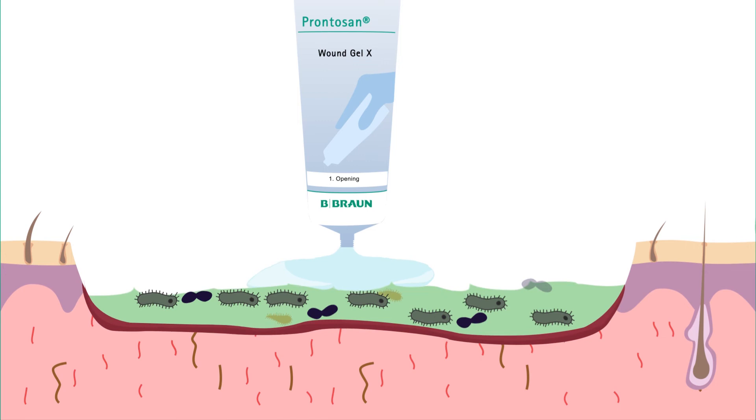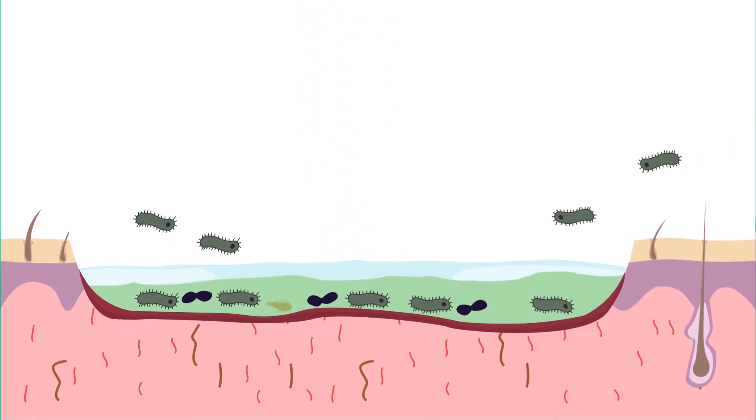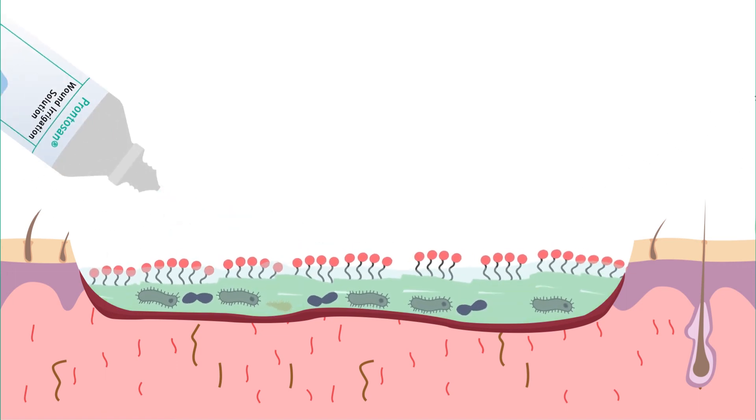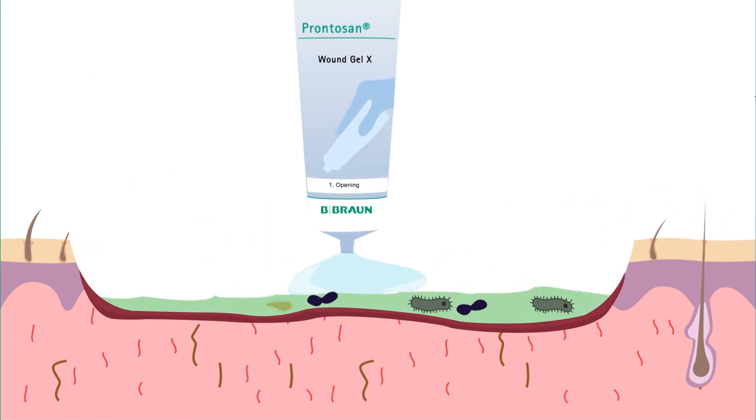Applying Prontozan wound gel extends the cleansing action and infection prevention until the next wound dressing change. Biofilms cannot be removed with one application only — repeat applications are required for optimal results.